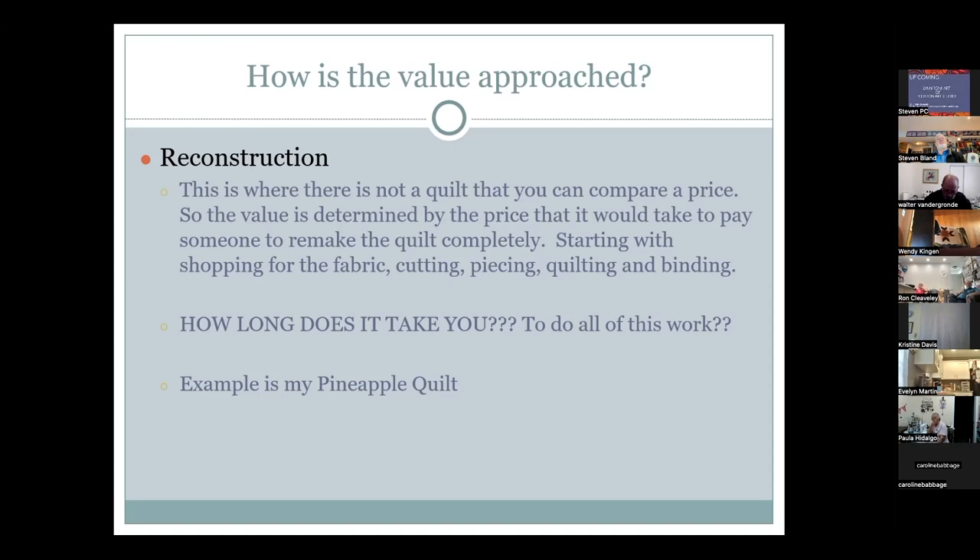Fabric costs have also risen significantly. When Lynn started appraising 10 years ago, fabric was $8 a yard. Now in the US, fabric runs $13–$16 a yard for batiks and prints, hand-dyes start at $24, and Spoonflower fabric can be $24–$36 a yard. Wide backs are even more expensive, and all of today's costs must be considered when reconstructing value.